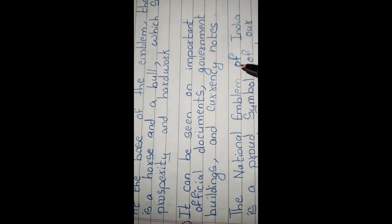The national emblem of India is a proud symbol of our nation's heritage and unity.